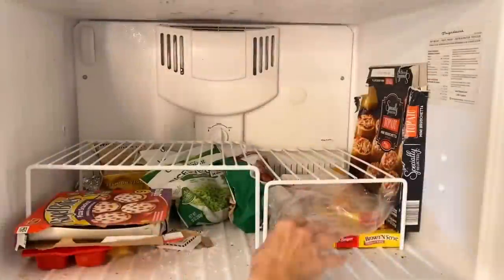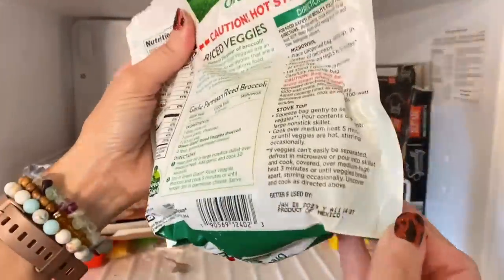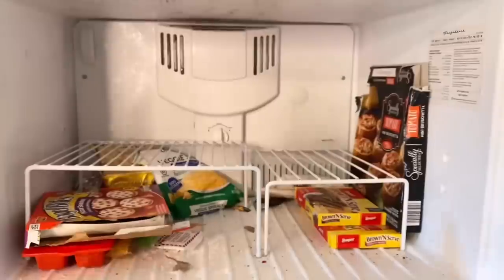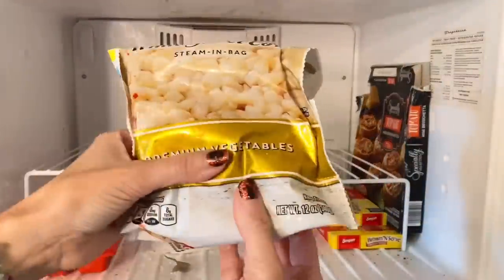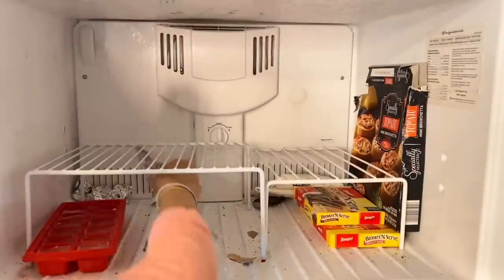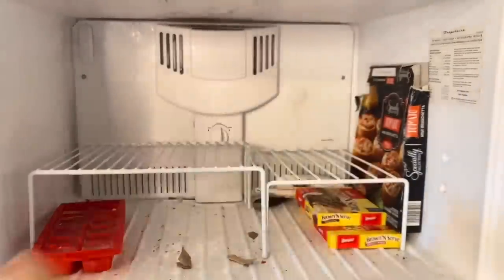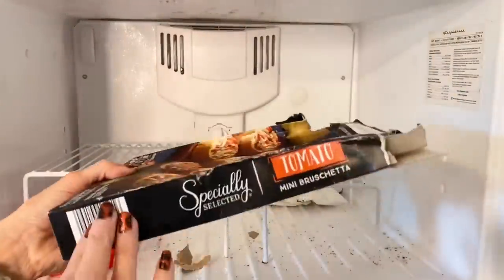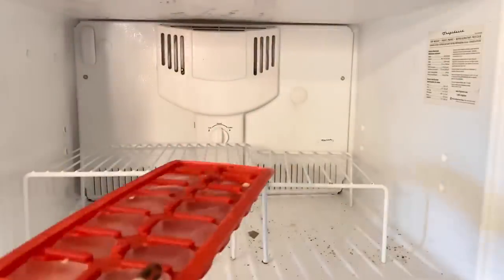I also started meal planning so that I know what we're going to have for dinner every day, and I want to use up the food we have in the fridge and the freezer first. In a time of inflation, when your grocery bill seems to be tripling, it's best to have a plan and not fall into anxiety or panic. We can take control. We can make a plan. We can meal plan and organize our fridge and get rid of stuff that's expired.